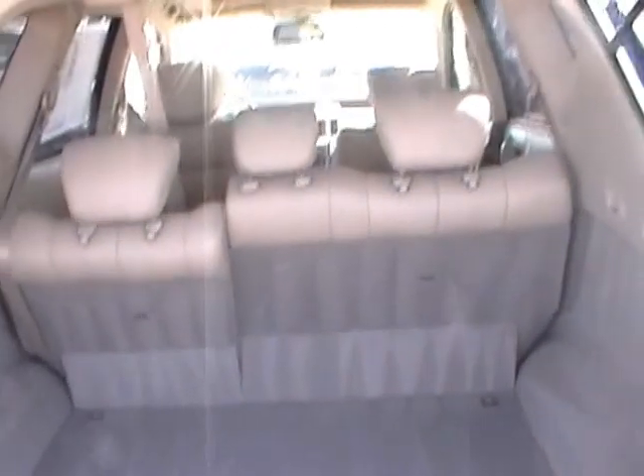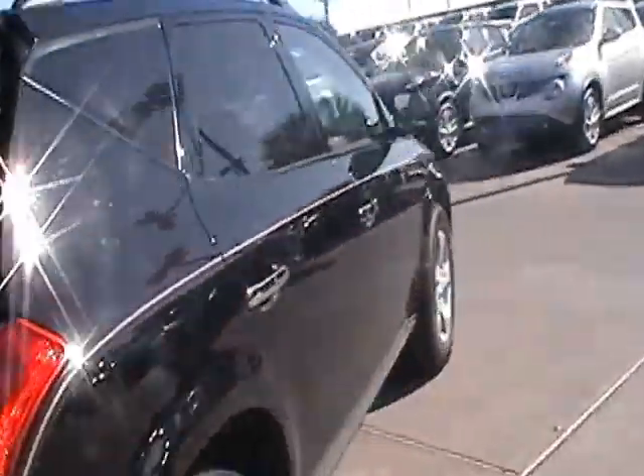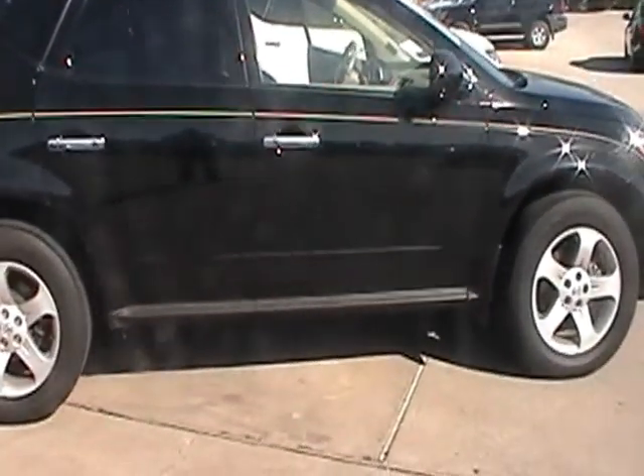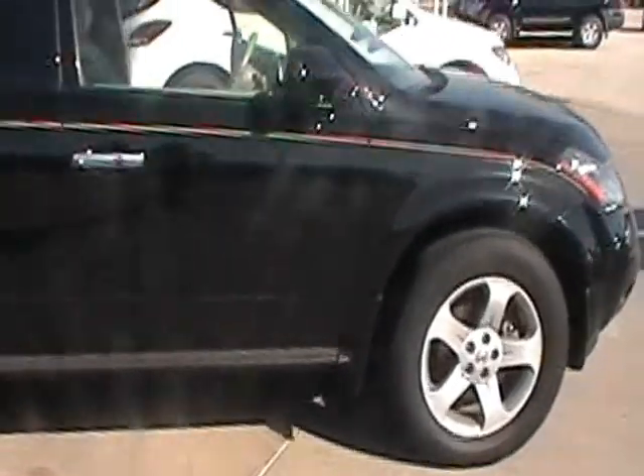You also have your roof rails, and as we go to the back of the Murano it's very easy to open with the push of a button just like that, and you have your additional cargo space. We're going to go ahead around the side of the vehicle and get a side shot. 3.5 liter 24-valve V6, great for getting on the freeways.